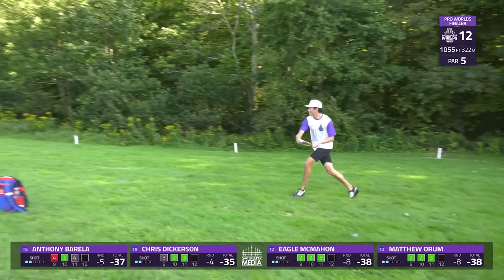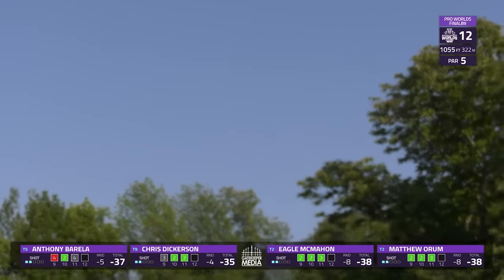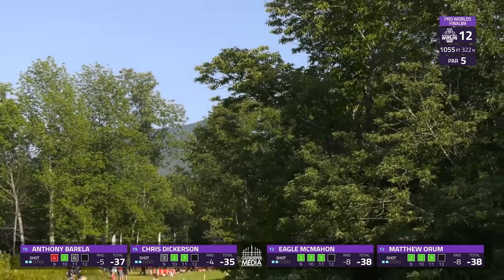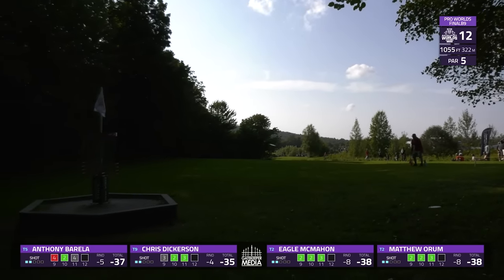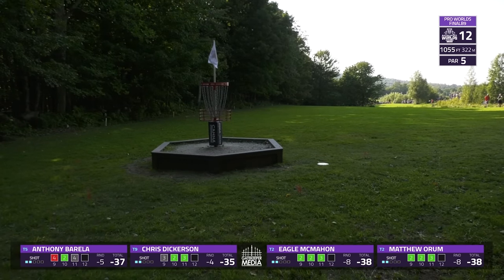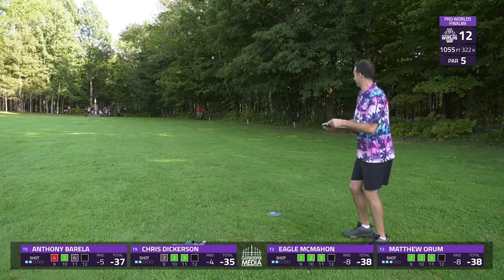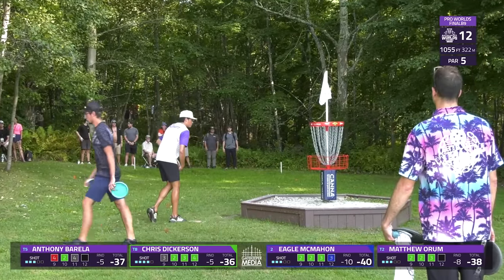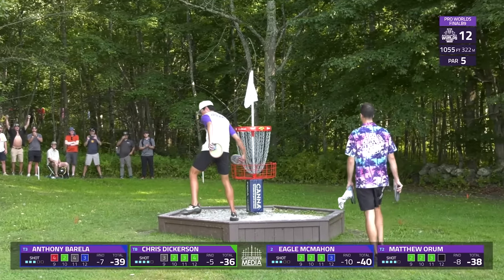Anthony Barella going with a mid-range for his second shot to attack for eagle on this par 5. And that mid-range sure looks to be a good choice to me — holding that rightward drift the whole way. Tap-in eagle upcoming! What a back nine so far. Through 12 holes now in solo second.